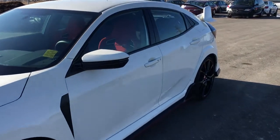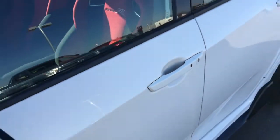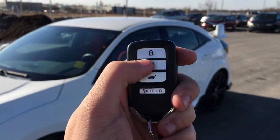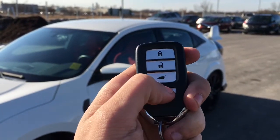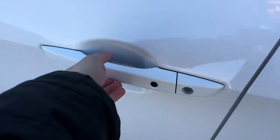When it's time to enter, you'll have no problem thanks to the proximity key, given away by that black button right on the door. Our key fob has a lock button, unlock, trunk release, as well as a panic button. Let's hop in and take a look.